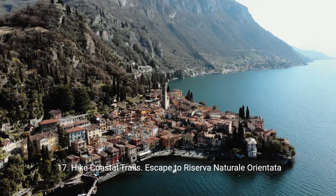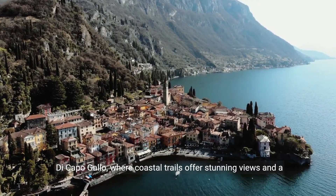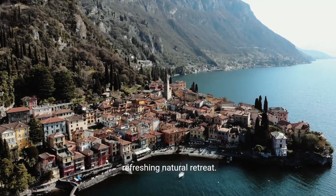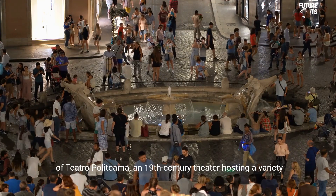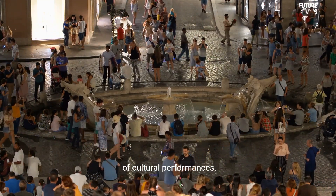17. Hike coastal trails. Escape to Riserva Naturale Orientata di Capo Gallo, where coastal trails offer stunning views and a refreshing natural retreat. 18. Attend a theatrical performance. Experience the elegance of Teatro Politeama, a 19th-century theater hosting a variety of cultural performances.